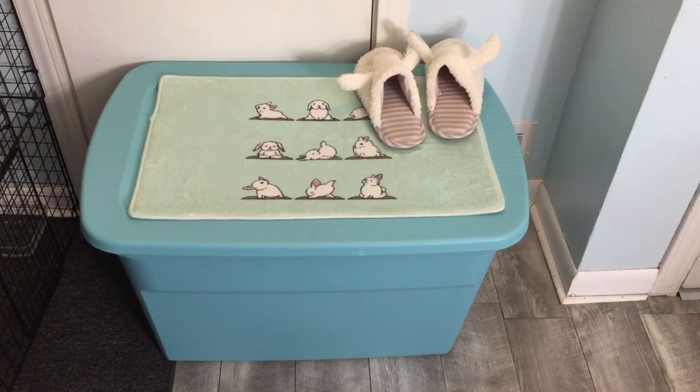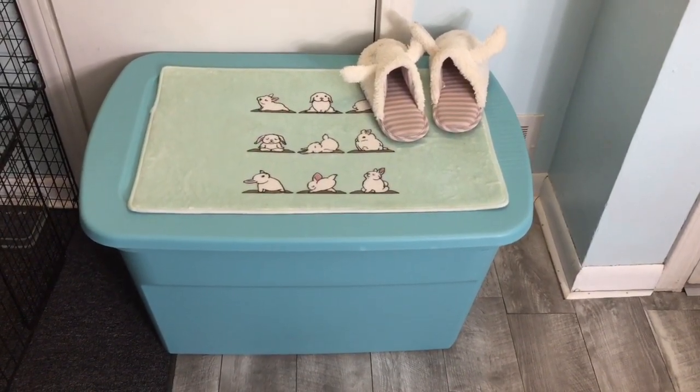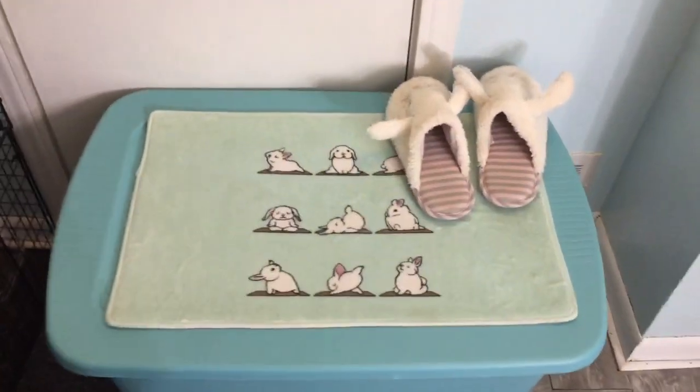In this tote I keep their hay. I order 20 pounds from Small Pet Select and it fits in this tote perfectly. And I got this little bunny mat from Wish.